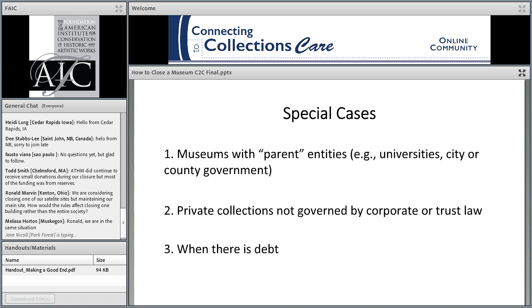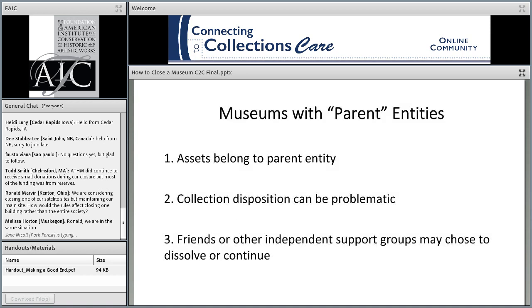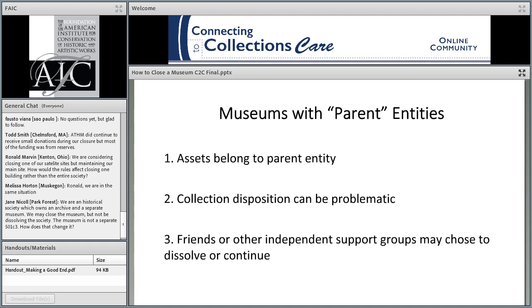Here are situations that do not fall under the straightforward state requirements for dissolving a nonprofit corporation. Museums with parent entities — those that are part of larger organizations like universities or local governments — have different requirements. Usually they are not separate corporations, so assets are absorbed by the parent organization. A museum that is part of a university, unless there has been some special contract or statement, fully belongs to that university and is governed by its board of trustees.